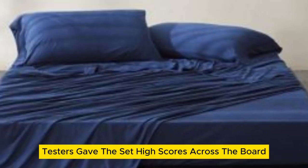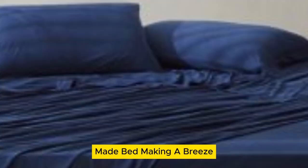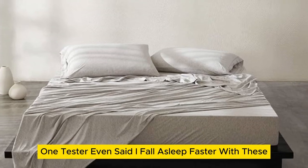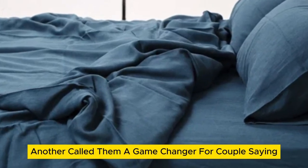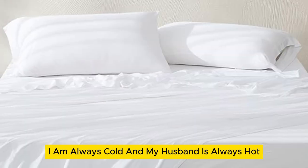Testers gave the set high scores across the board and raved about how the stretchy fabric made bed making a breeze. One tester even said, 'I fall asleep faster with these.' Another called them a game changer for couples, saying, 'I am always cold and my husband is always hot, but not anymore.'